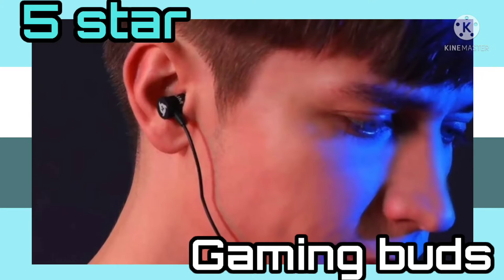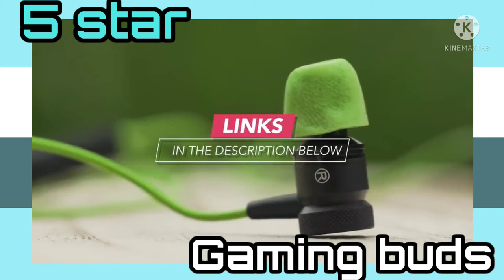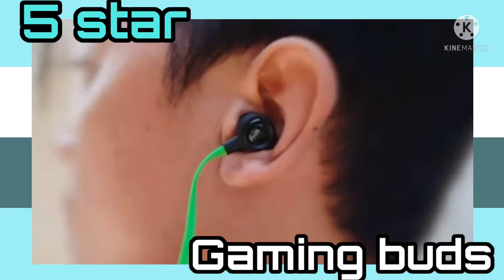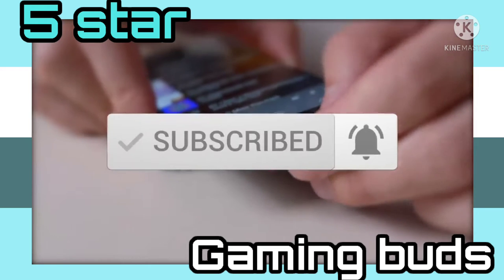This list was made based on our personal views, and products are listed based on price, quality, durability, and more. To see prices and get more info about the products shown, be sure to check out the description below. One last thing before we dive in — make sure you subscribe and hit the notification bell to get the latest product reviews from the channel.